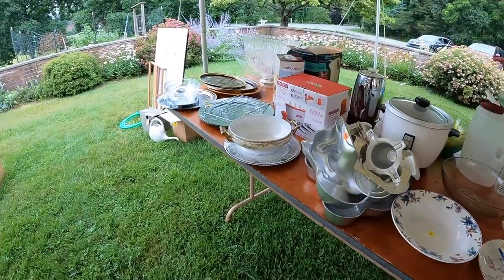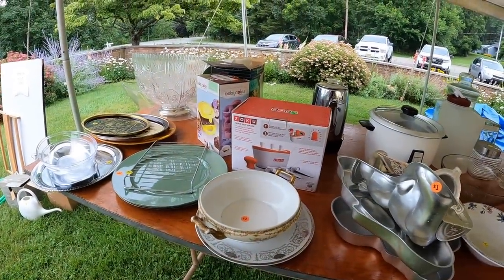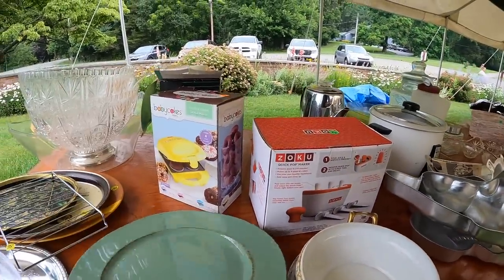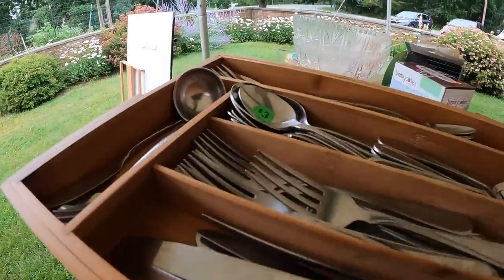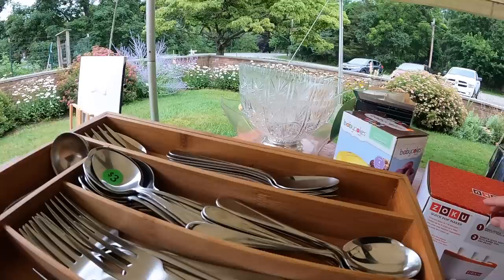There's a bunch more stuff inside. Quick pop maker — I wonder if that's new. These pop makers don't really go for anything anyway.